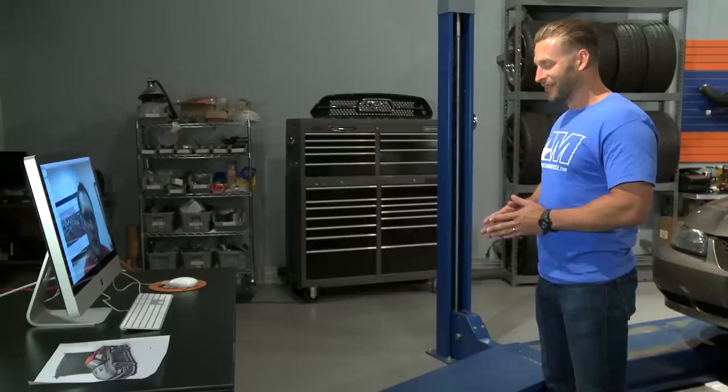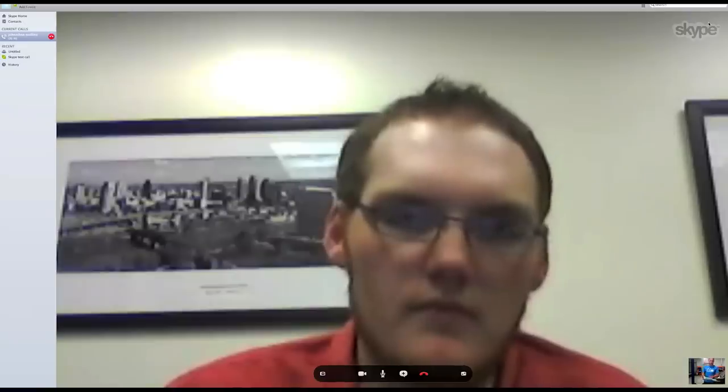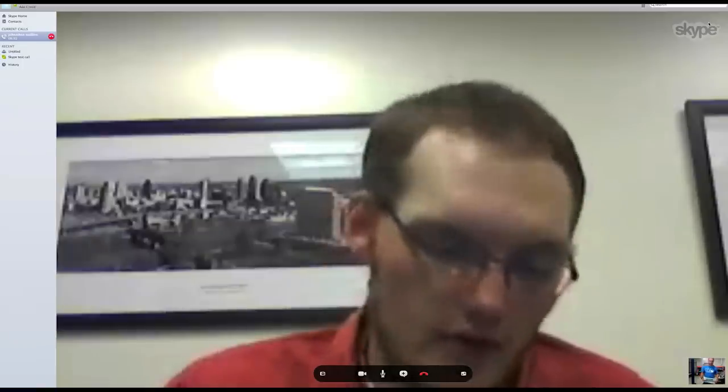I just sent an email with the rendering that our artist came up with. Why don't you open that thing up, man? Check this thing out and see if you like it.